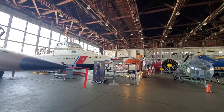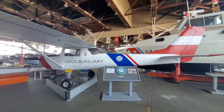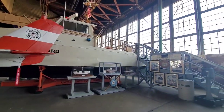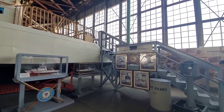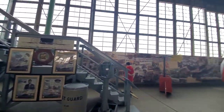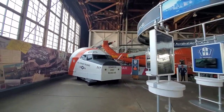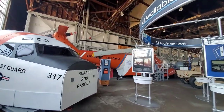U.S. Coast Guard. I guess we are in the Coast Guard section of this museum, of which we can go up and check out this ship. And also, we have some other things — look at that, the helicopter is huge.